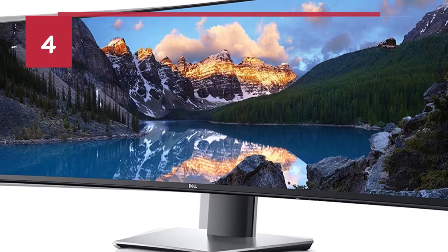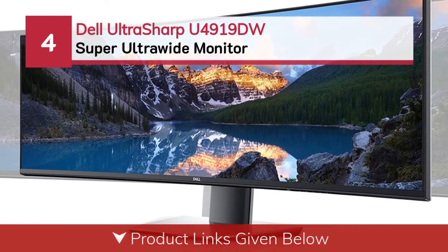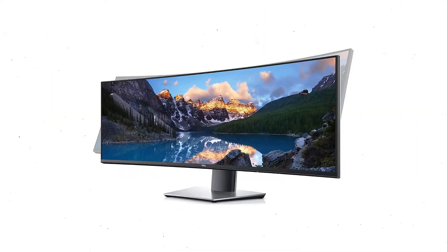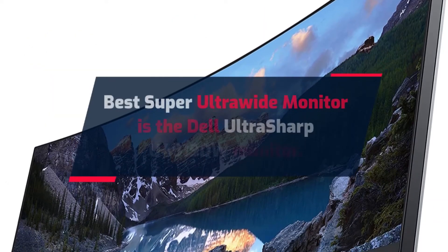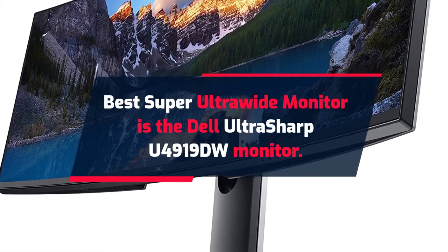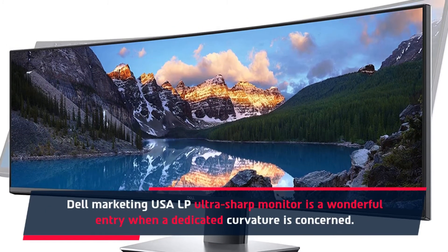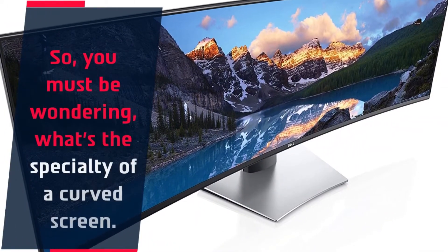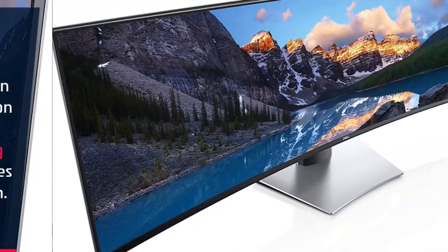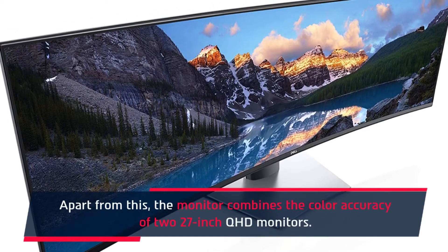Number 4: Dell Ultrasharp U4919DW Super Ultrawide Monitor. The Dell Ultrasharp Monitor is a wonderful entry when a dedicated curvature is concerned. You must be wondering what's the specialty of a curved screen. It's a proven phenomenon that if something encompasses your vision, it enhances immersion. Apart from this, the monitor combines the color accuracy of two 27-inch QHD monitors.